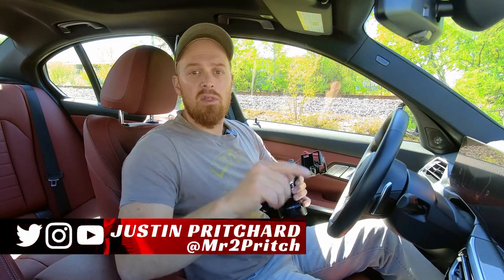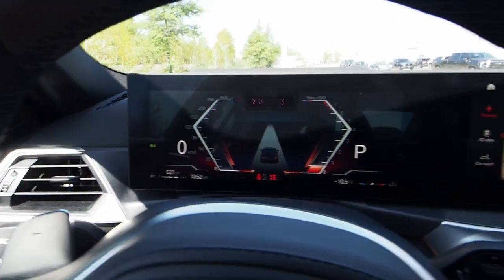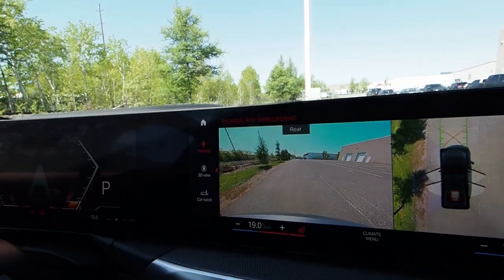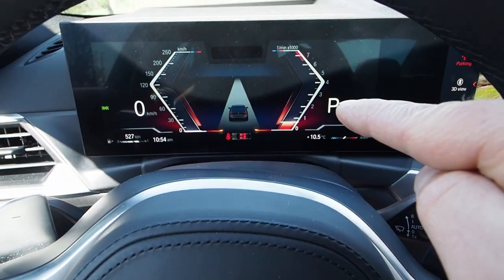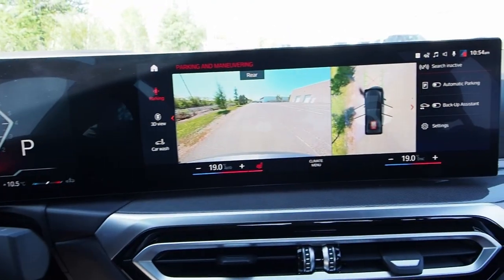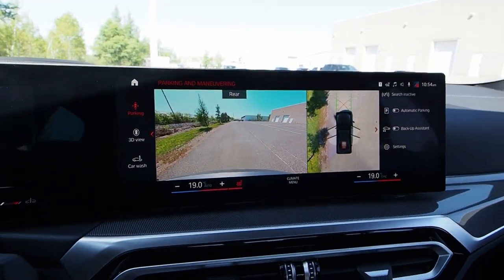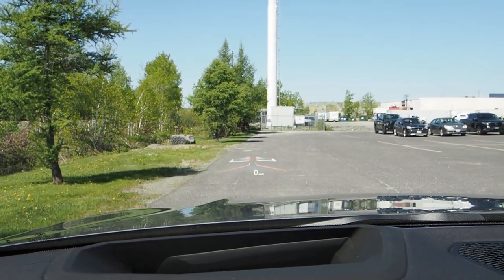The second major upgrade for 2023 is this curved screen. You can see it flows nicely across more than half of the dashboard with a slight curve to it. That is a 12.3-inch digital driver instrument cluster display, and beside it a nearly 15-inch touch-activated central display. It opens up the forward scenery, giving you an excellent driving position, fantastic outward sight lines, and a beautiful head-up display floating in front of you — just the icing on the cake.